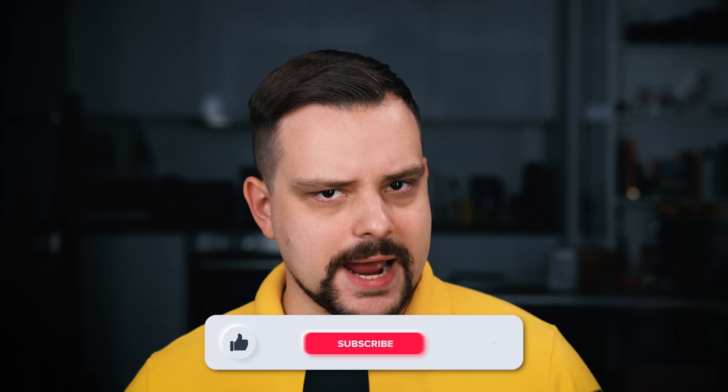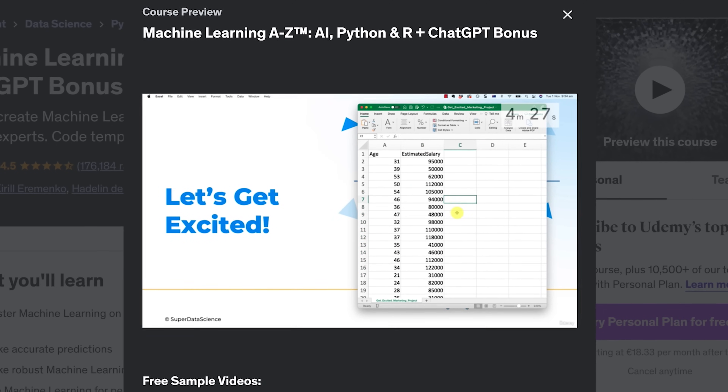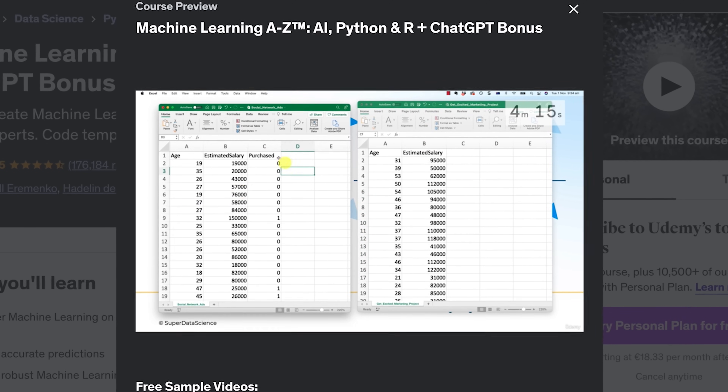For a machine learning course, that's impressive. But is it really worth your attention today? Or should you choose a different machine learning course? My name is Daniel, and here are some things I will talk about today: Machine Learning A to Z, AI, Python and R course on Udemy.